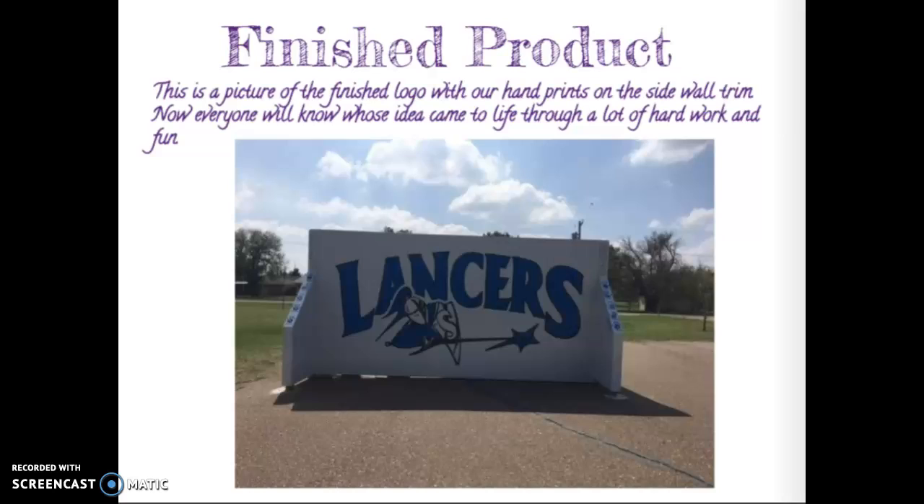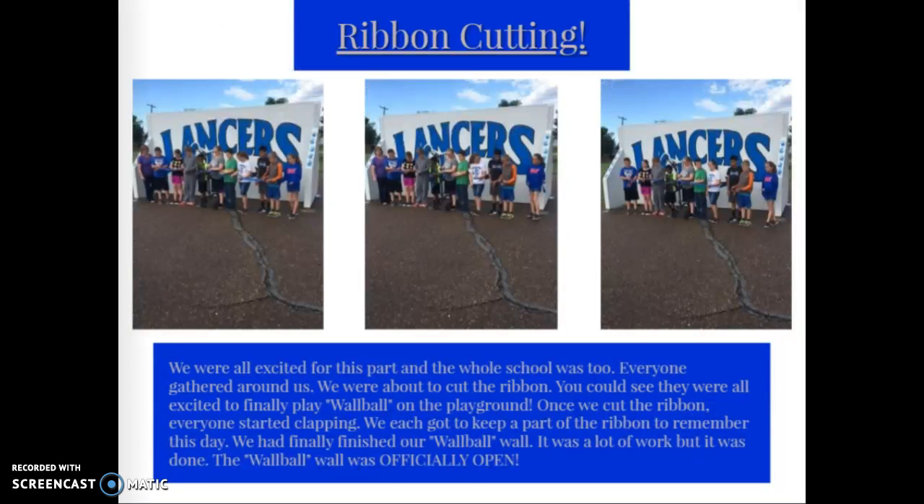Finished product: this is the picture of the finished logo with our handprints on the sidewall trim. Now everyone will know whose idea came to life through a lot of hard work and fun. Ribbon cutting: we were all excited for this part, and the whole school was too. Everyone gathered around as we were about to cut the ribbon. Once we cut the ribbon, everyone started clapping. We each got to keep a part of the ribbon to remember this day. The wall ball wall was officially open.